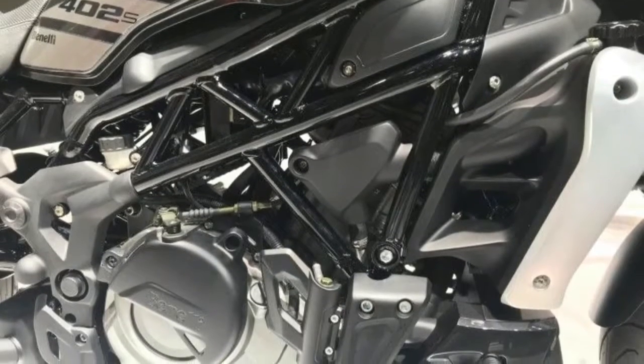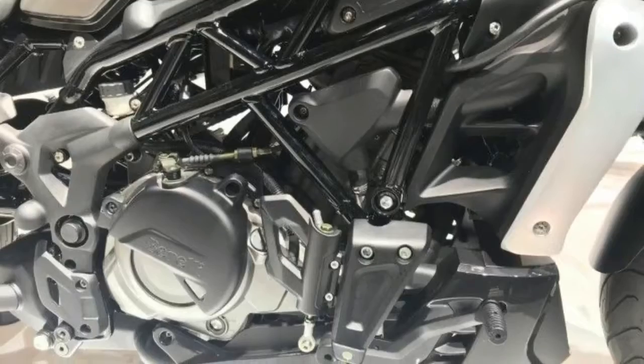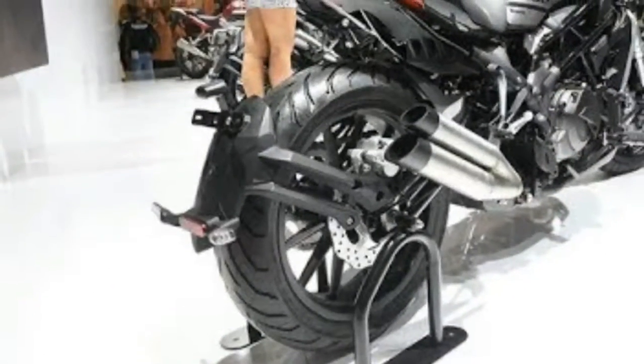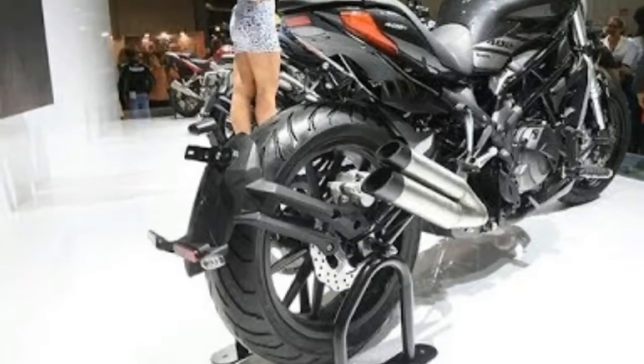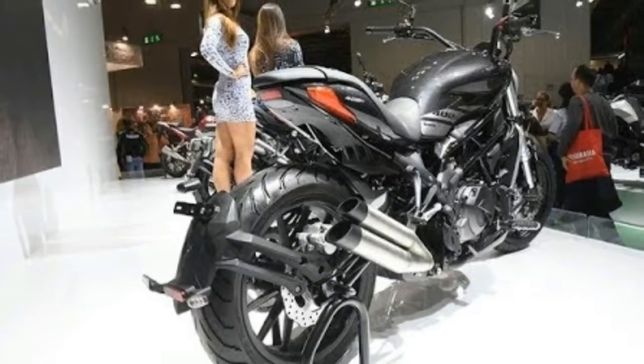The 17-inch aluminium alloy rims mount 120/70R17 and 160/60R17 tires. The height of the seat, as per tradition, is set at 740 mm and is able to offer maximum agility and control of the vehicle.